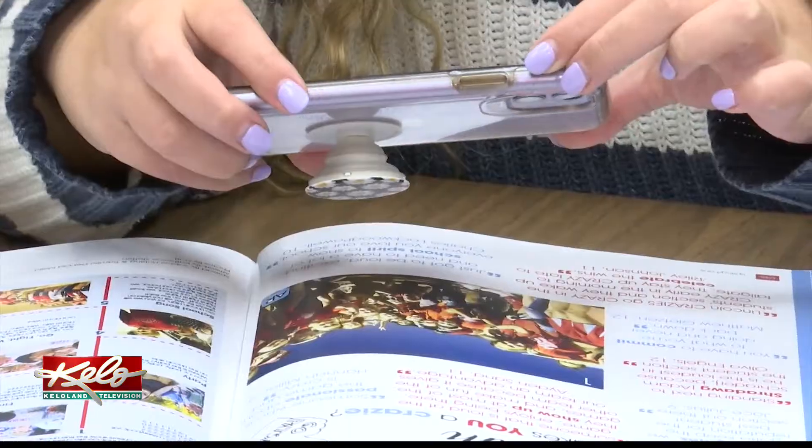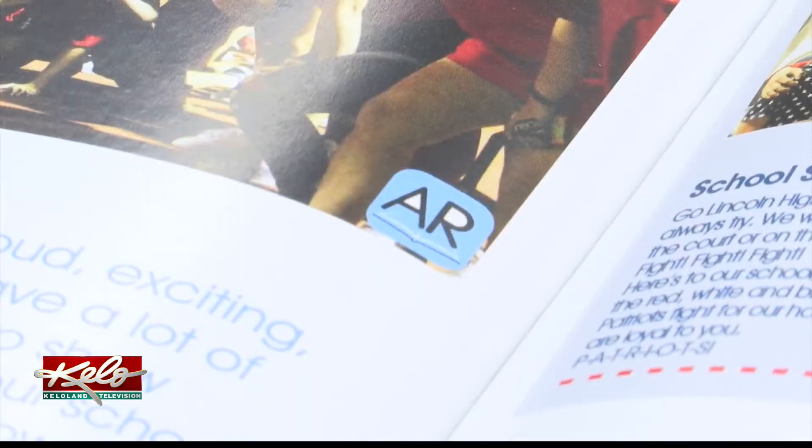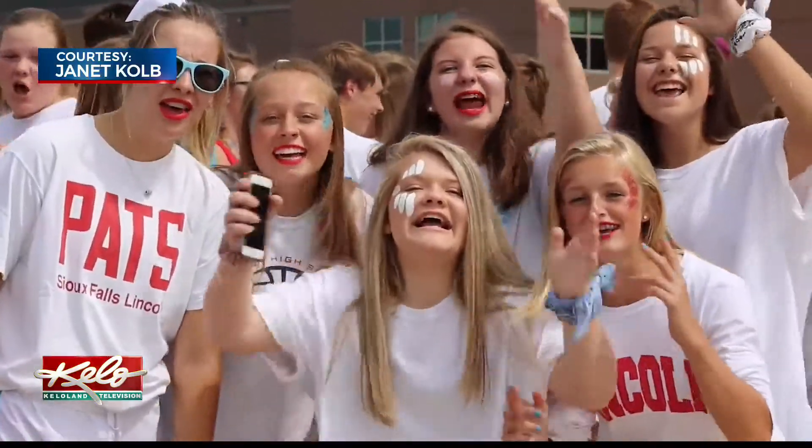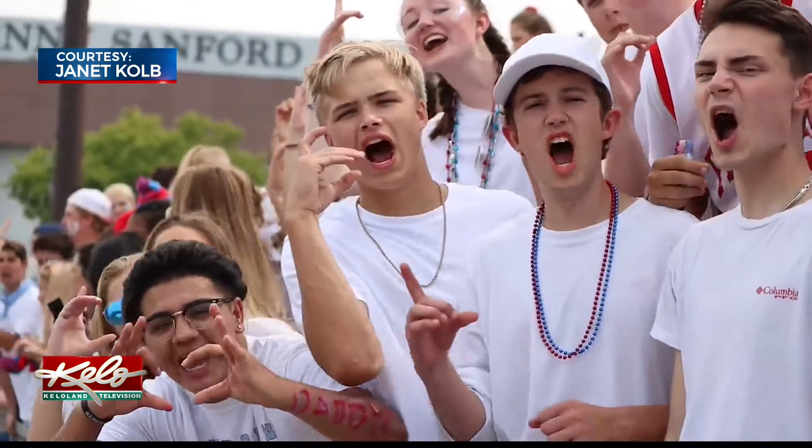To see them, students and parents have to download the Yearbook AR app, then hold it over a picture containing a little blue AR square, which activates either a slideshow or a movie showcasing highlights from the year. You get to see the fans, their reactions, more of what's happening versus just a picture of it.